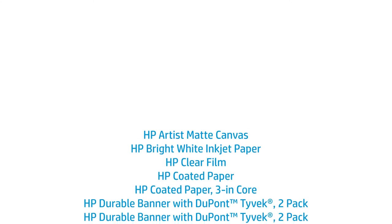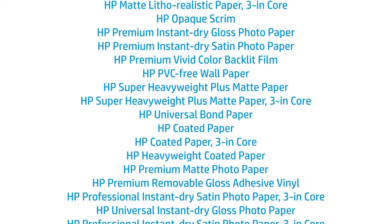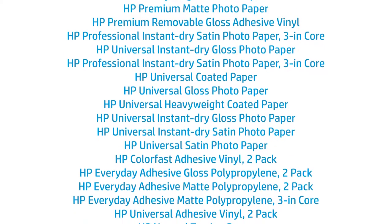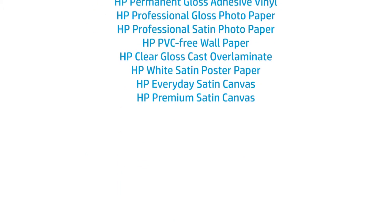HP offers an extensive portfolio of large format media solutions to help you serve your customers regardless of their printing technology. Here are 10 reasons why you need to be providing HP Large Format Media to your customers.